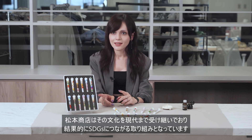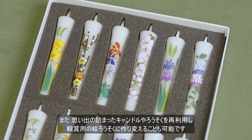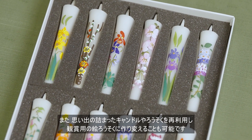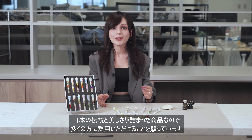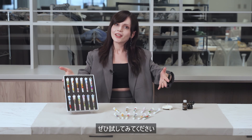It is also possible to reuse candles filled with memories and transform them into ornamental picture candles. This product is filled with Japanese tradition and beauty — we hope that many people will love it. Please enjoy and use it.